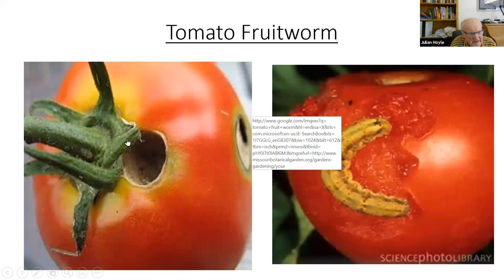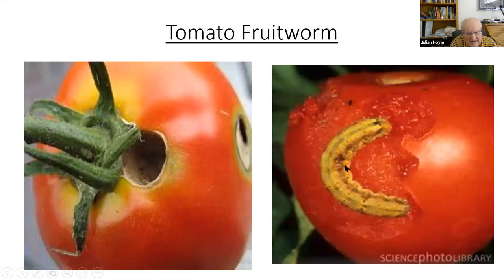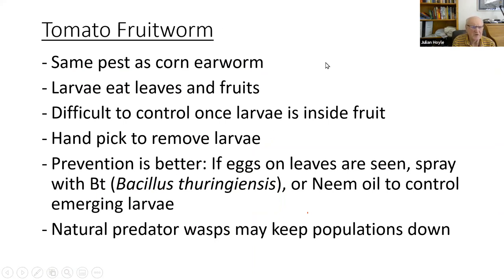Tomato fruit worm — also the same pest as corn earworm — makes a hole in the fruit and eats the leaves and fruits. It's difficult to control because the larvae is inside the fruit. You can hand-pick larvae if you see them, or spray with BT spray or neem oil (both organic) if you see eggs. Natural predator wasps help keep populations down.